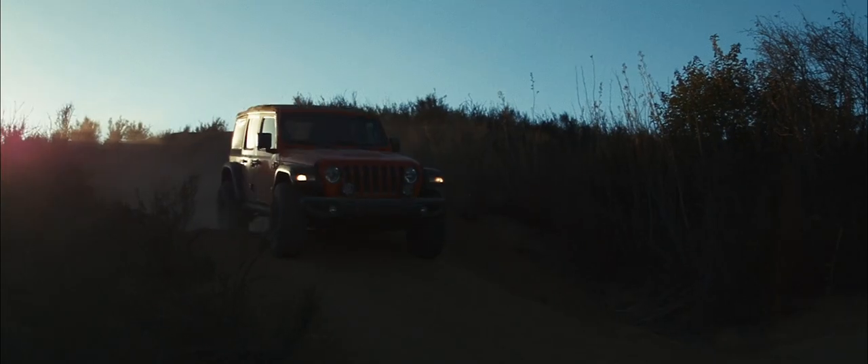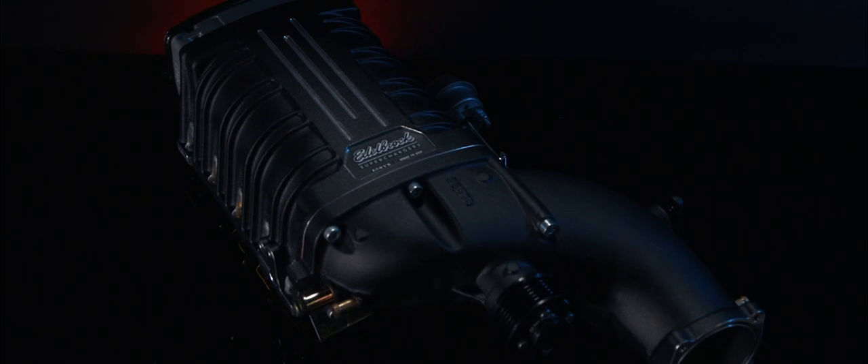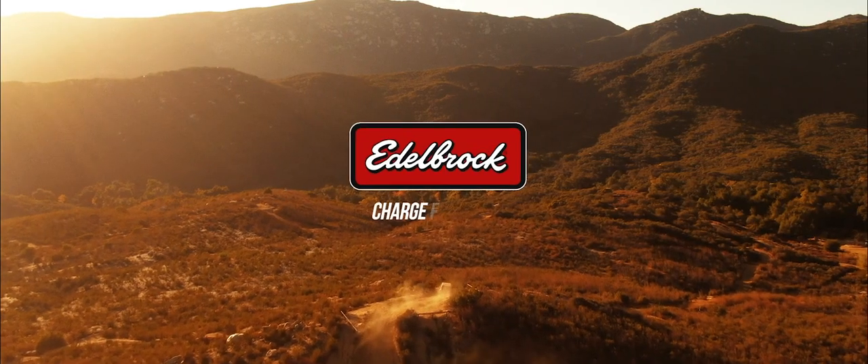Born for the trail. Now evolve to be the best. Edelbrock superchargers — add the power your Jeep's been missing.